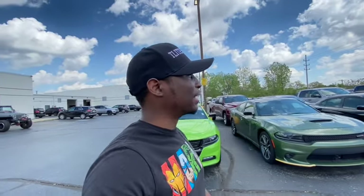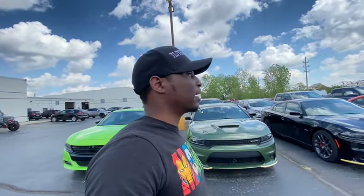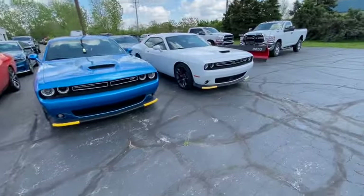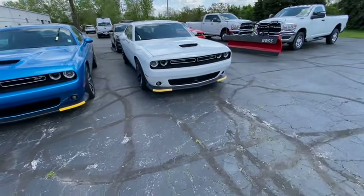Since we are here on the Dodge car lot, we're gonna go ahead and see what prices they got on these Chargers and Challengers. Are there good deals here or are the dealers still on that same goofy goofiness? Let's check it out, let's have a conversation.